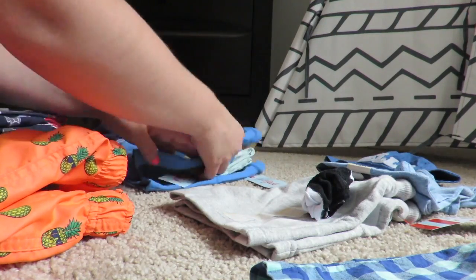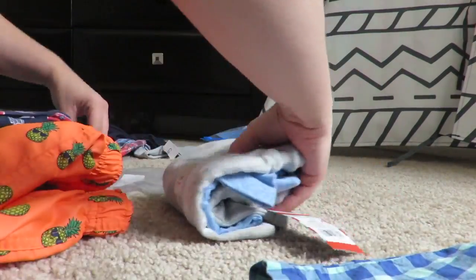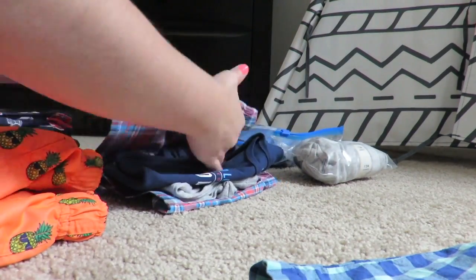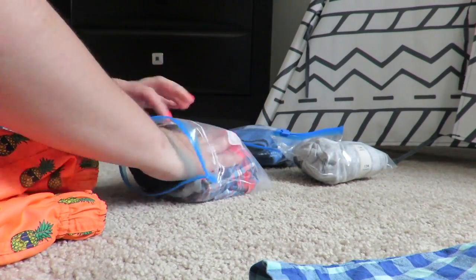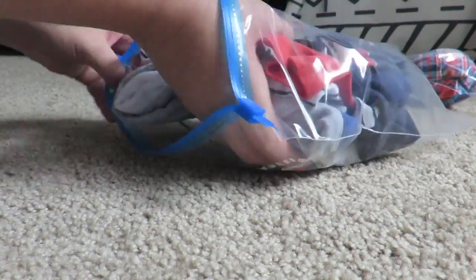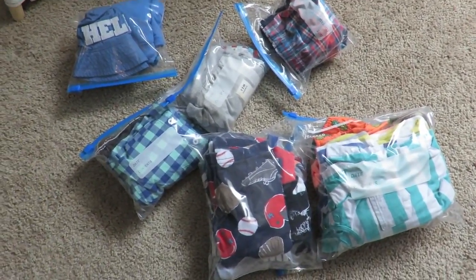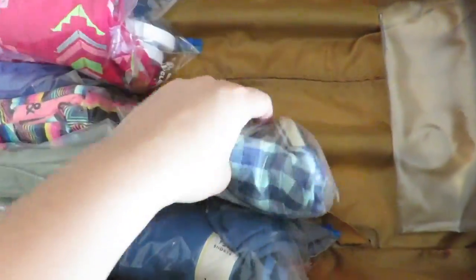Just like I did for my daughter, I folded the clothes inside each other and stored each outfit inside a zip-lock bag. Then I placed all the zip-lock bags into the luggage.